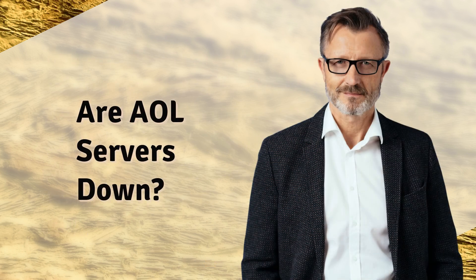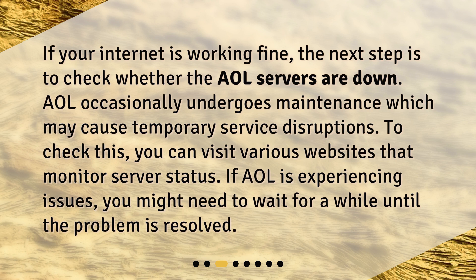Are AOL servers down? If your internet is working fine, the next step is to check whether the AOL servers are down. AOL occasionally undergoes maintenance which may cause temporary service disruptions. To check this, you can visit various websites that monitor server status. If AOL is experiencing issues, you might need to wait a while until the problem is resolved.